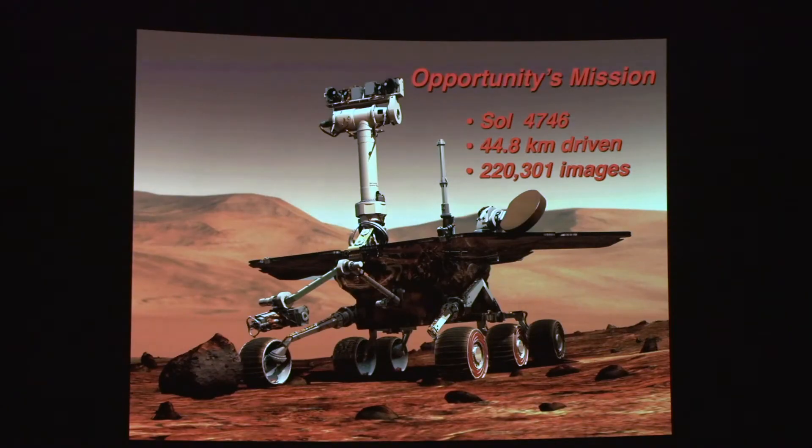Here's the recap: it's day 4746. They've driven about almost 45 kilometers so far and returned a bit over 220,000 images.